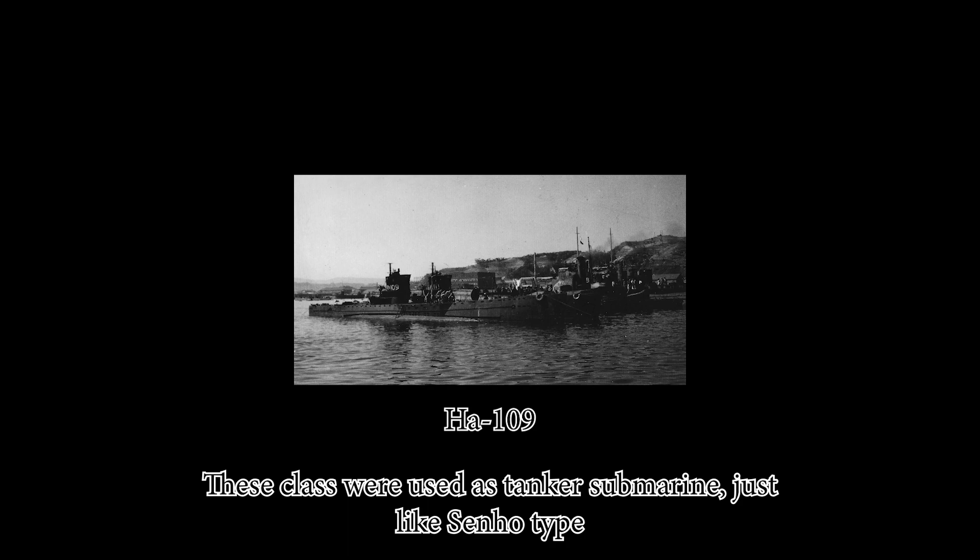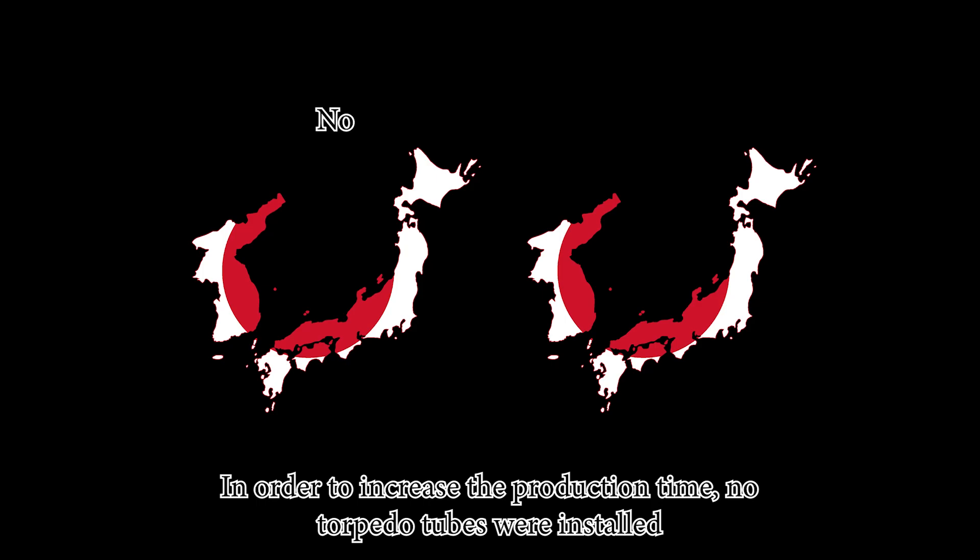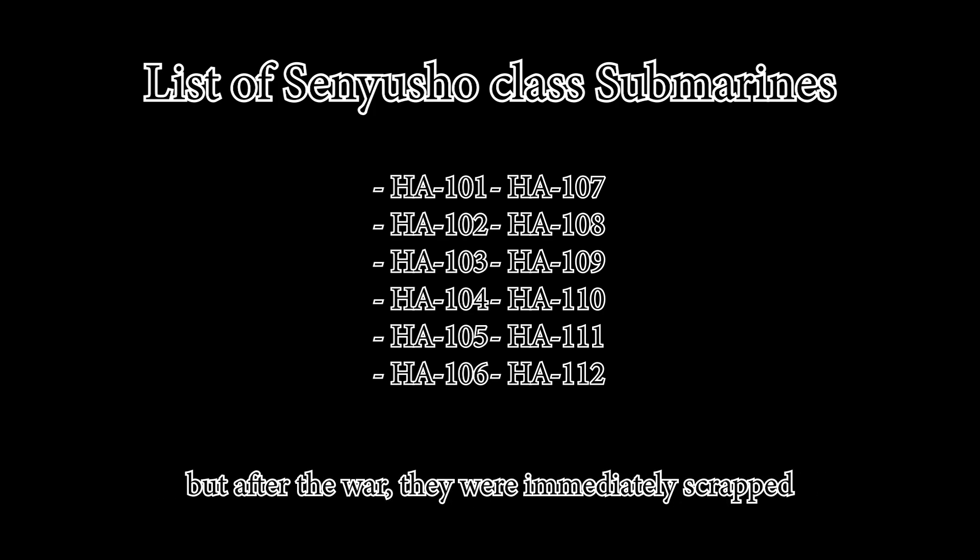The Ha-type submarines were used as tanker submarines, similar to the Senhou type, in order to increase production time. No torpedo tubes were installed. Built from 1944 to 1945, there are 10 ships in the class, but after the war they were immediately scrapped.